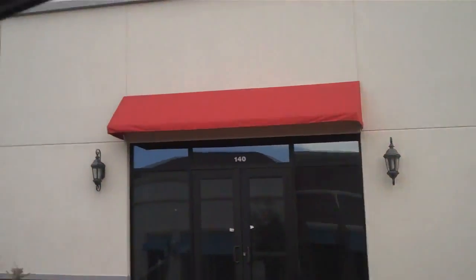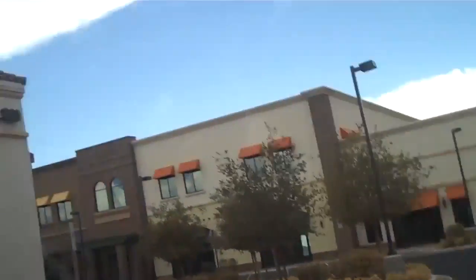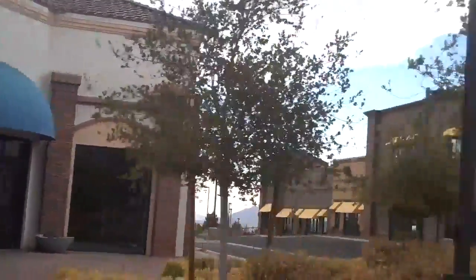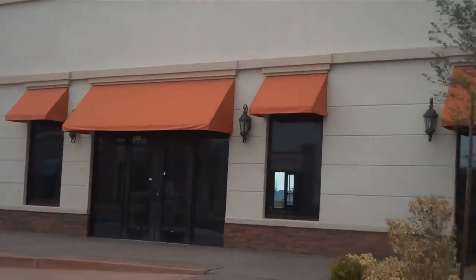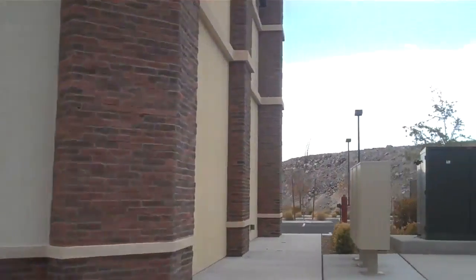Over here another one, two, three, four, five empty stores. Wow, yep — another see-through building. Millions of dollars down the tubes right here.